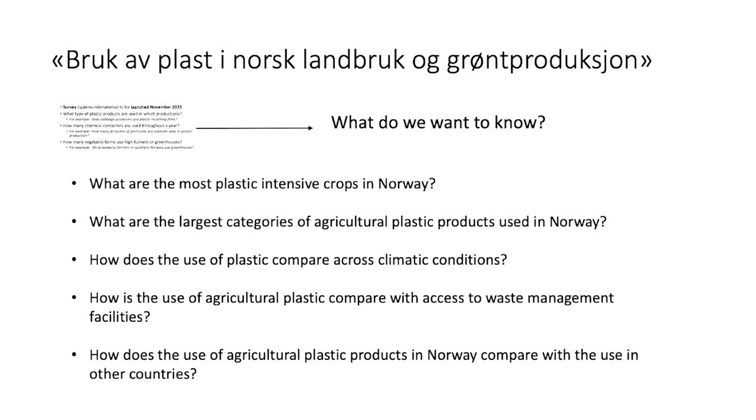How does the use of agricultural plastic in Norway compare with the use in other countries? How well are we doing compared to Spain, Greece, Italy, Germany? This is not yet something solved.